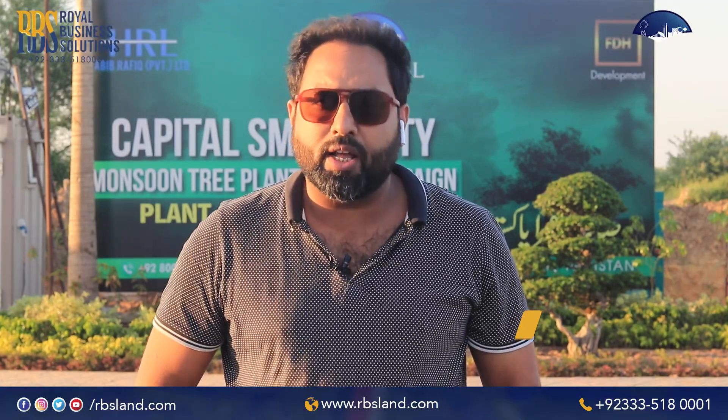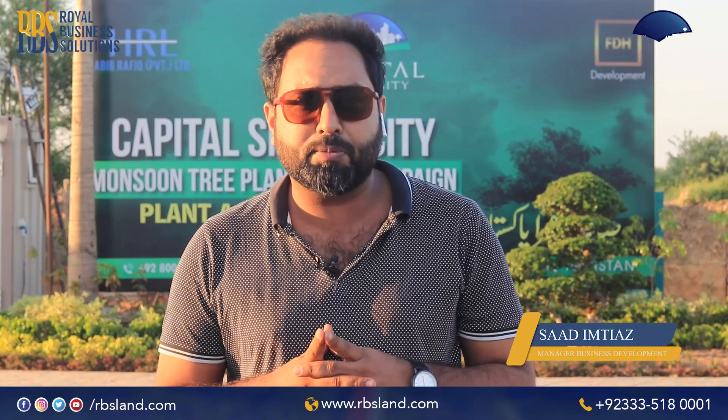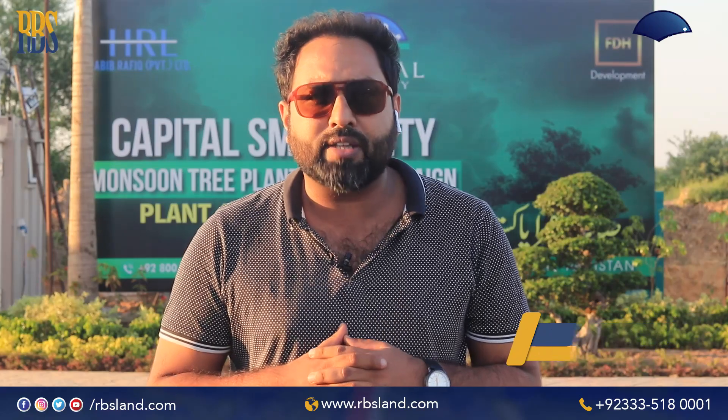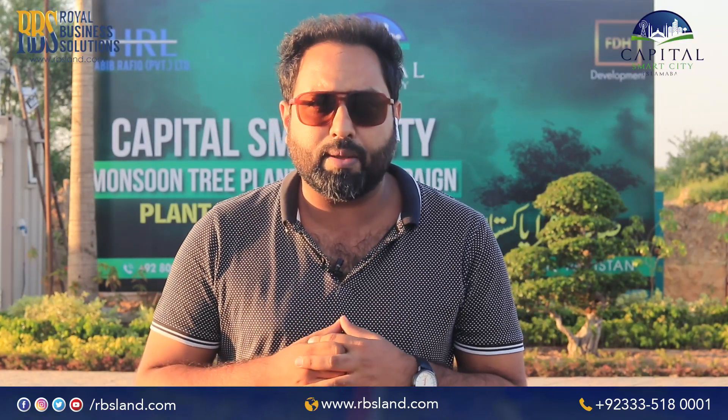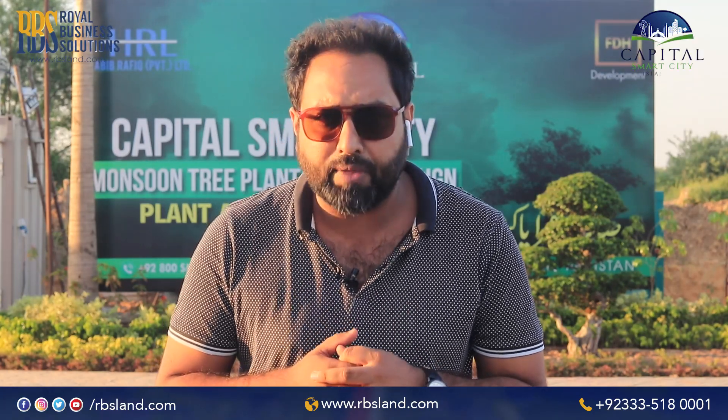Assalamu Alaikum, my name is Saad Imtiaz and my relationship is with RBS Real Estate, the only platinum sales partner of Capital Smart City. Today we are on the Capital Smart City site, the date today is 21 September, and we are here to bring you the development updates to show you what is happening in Capital Smart City.